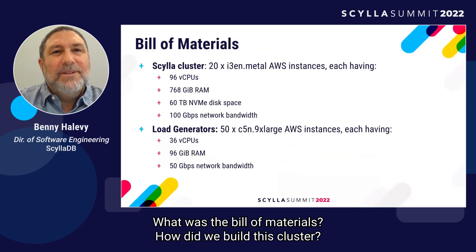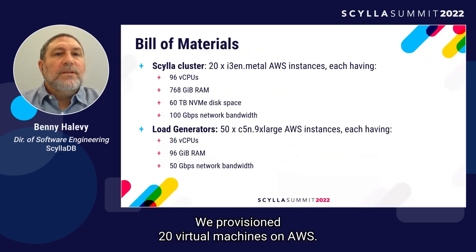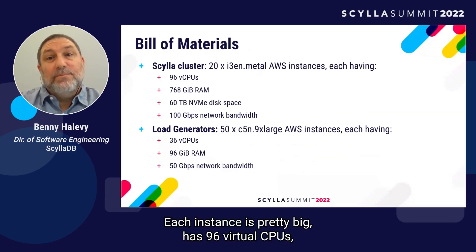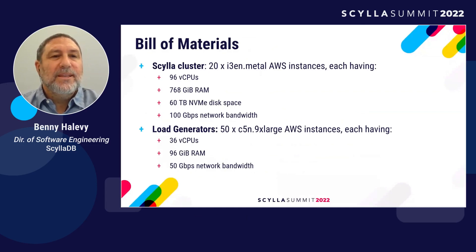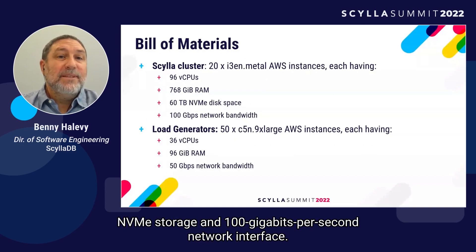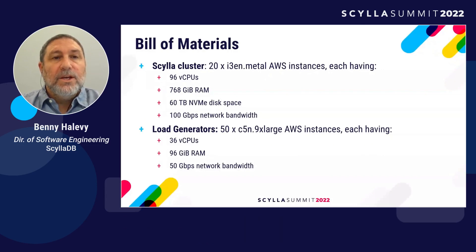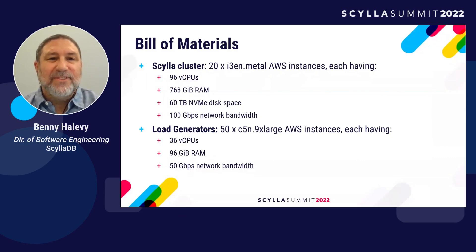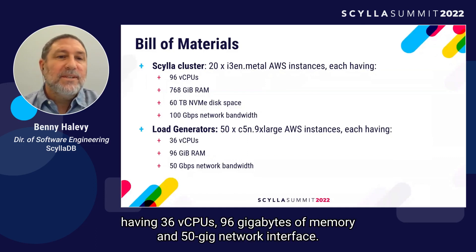What was the bill of materials? We provisioned 20 virtual machines on AWS. The instance type was i3en.metal. Each instance is pretty big — it has 96 virtual CPUs, 768 gigabytes of memory, 60 terabytes of fast NVMe storage, and a 100 gigabit-per-second network interface. To operate such a large cluster, we needed 50 load generators, each of type c5n.9xlarge, having 36 vCPUs, 96 gigabytes of memory, and a 50 Gig network interface.